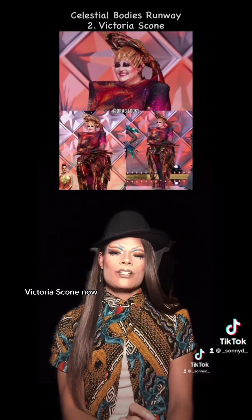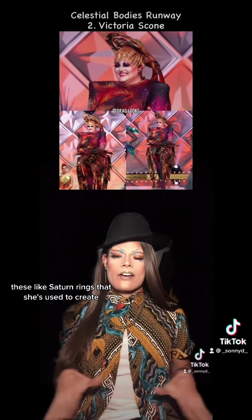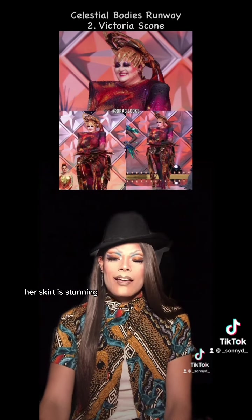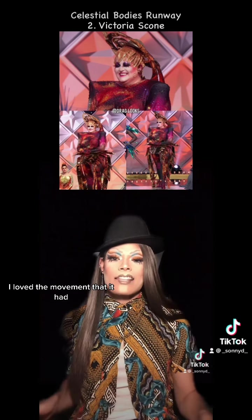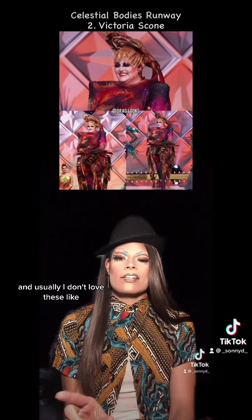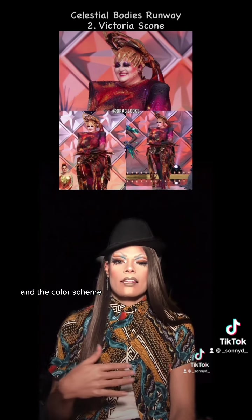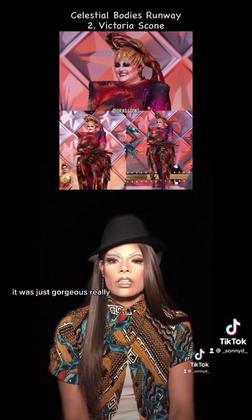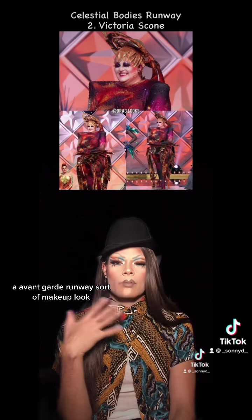At number two, Victoria Scon. Now, she is truly serving camp couture. These Saturn rings she's used to create her skirt are stunning. She said it was made of metal, so I know that was heavy. I loved the movement that it had and it was just gorgeous. And usually I don't love these galaxy print bodysuits, but with the shoulder pads and the color palette she had going on, it was just gorgeous. And I love that she went with an avant-garde runway sort of makeup look. It looks beautiful.